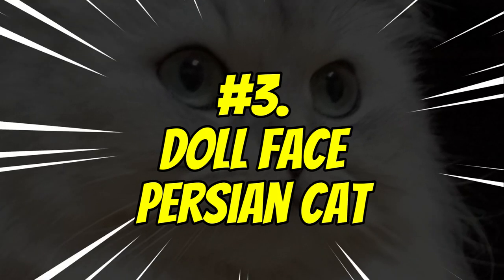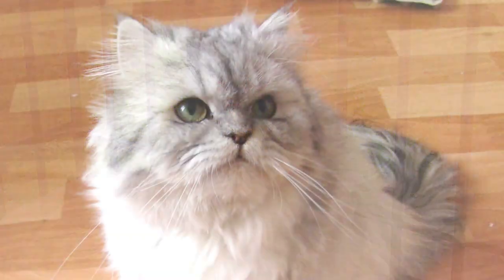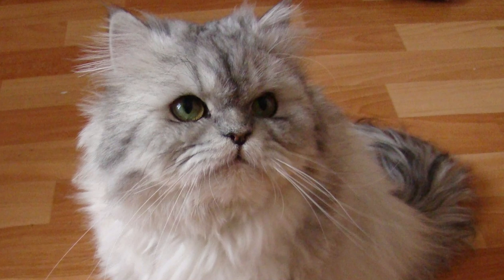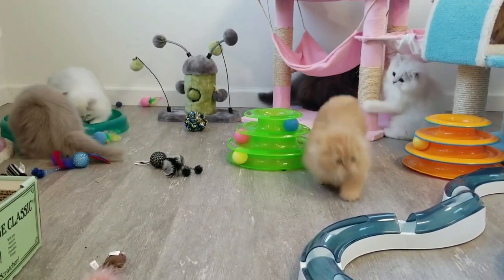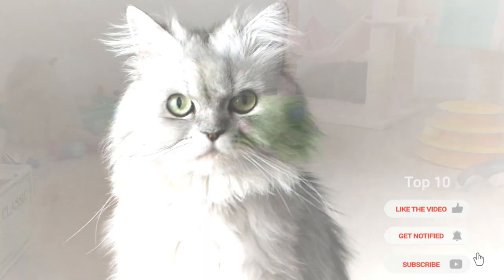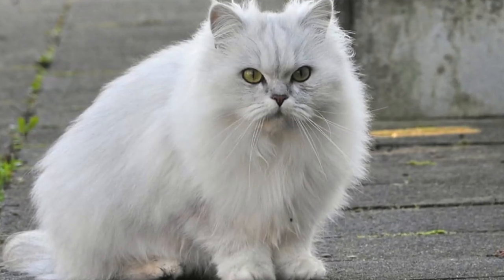Number 3: Doll Face Persian Cats. The Doll Face Persian Cat is known for its long, luxurious coats and beautiful, doll-like faces that make them instantly recognizable. They come in a variety of colors and coat types. Most have wide heads, round eyes, short noses, and small ears. But the most defining feature of this breed is its luxurious fur — dense and full with long locks that cascade over its body.